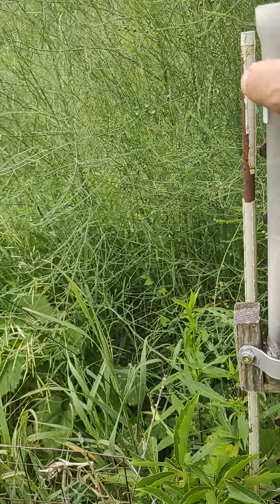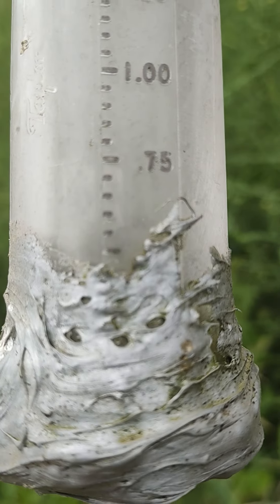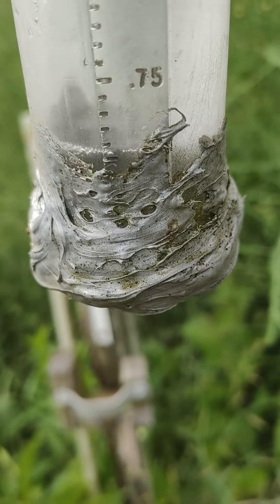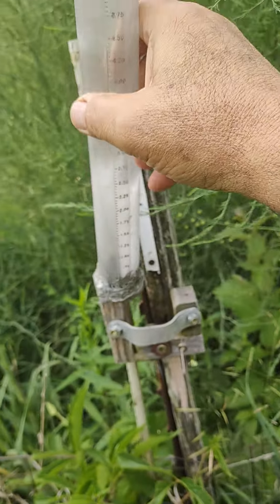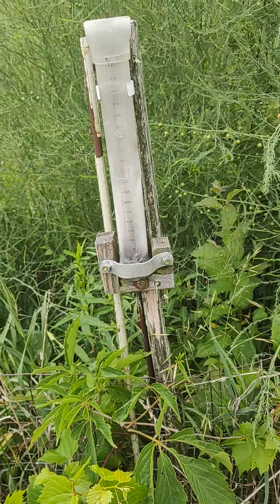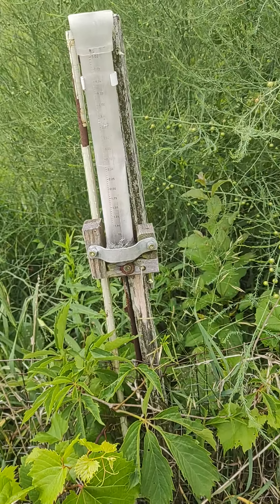We got a recorded rain last night. I looked at the gauge — I didn't want to buy a new one so I siliconed the bottom, but you can still see the water moving around. It'd be about a half inch. That's our first readable rain. We had ones that just wet the dust a couple times in two months, but you can't count that — it wasn't measurable.